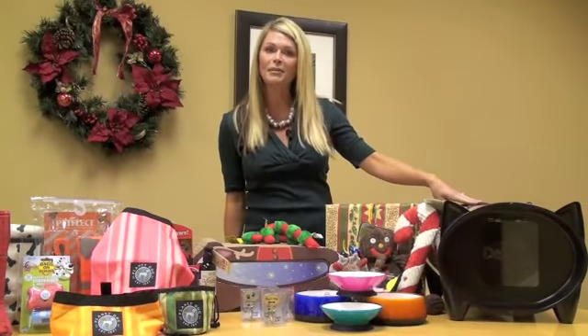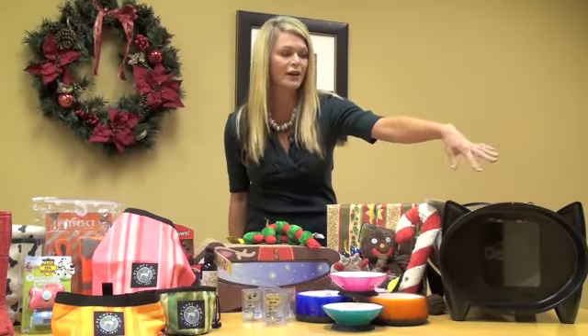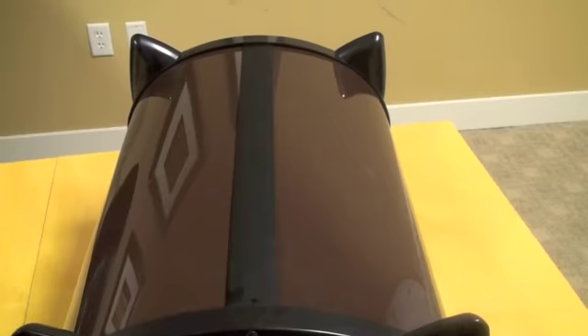First, let's start with the Cat Cabin by Brinzia. This is fantastic. It's a warm, cozy place for kitties to go — indoor and outdoor — and keep them safe and relaxed while they're napping during the busy hustle and bustle of the holidays.